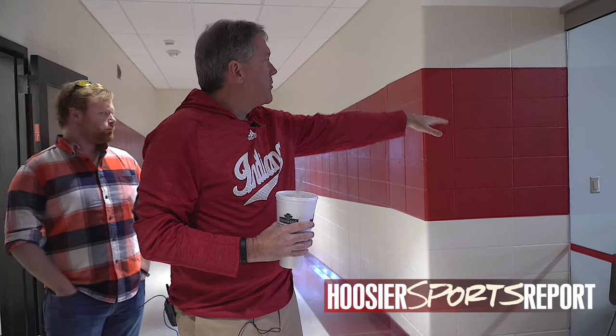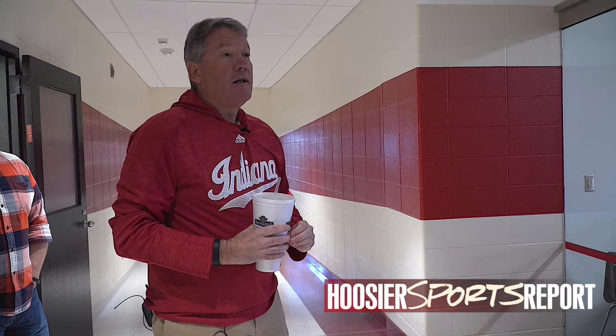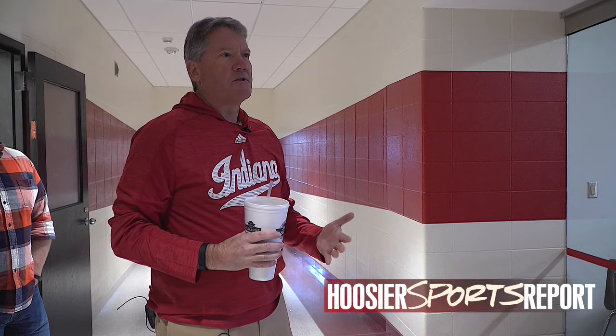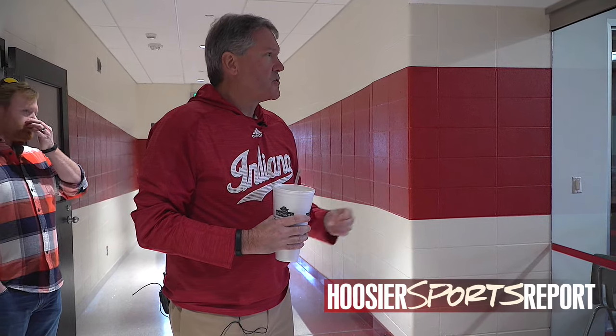We've got the soundproof booth for recording, and what we're really excited about is our virtual reality studio — the ORAD studio — which I think is the only one in an intercollegiate Department of Athletics, and probably one of the only ones in a sports organization of any kind. There may be less than a handful in major professional sports.